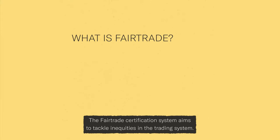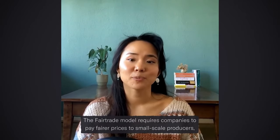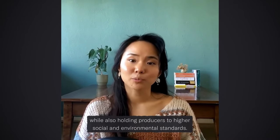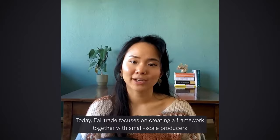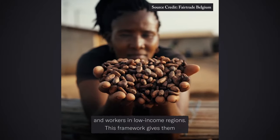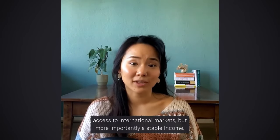The fair trade certification system aims to tackle inequities in the trading system. The fair trade model requires companies to pay fair prices to small-scale producers, while also holding producers accountable to higher social and environmental standards. Today, fair trade focuses on creating a framework together with small-scale producers and workers in low-income regions — giving them access to international markets, but more importantly, a stable income.